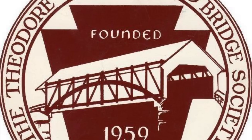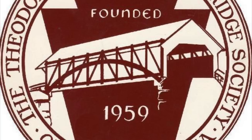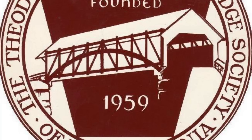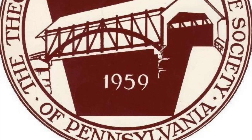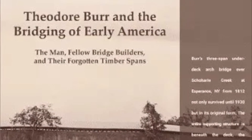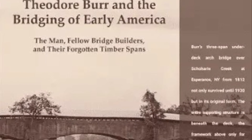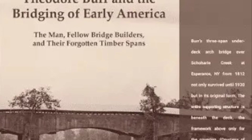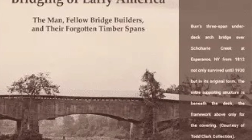Theodore Burr was born in Connecticut in 1771. At the age of 23, Burr had moved to Oxford, New York to pursue a career in architectural engineering. Theodore Burr then constructed the first Stringer Bridge in Oxford by the year 1800, a modest feat of engineering which he followed by constructing the largest bridge to have ever existed up until that point, crossing the Hudson River at Waterford, New York in 1804.